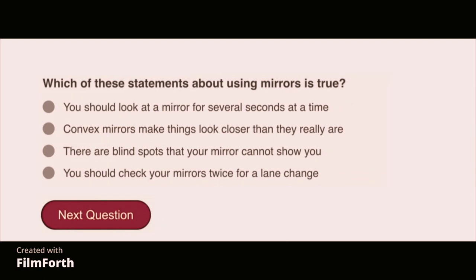Which of these statements about using mirrors is true? There are blind spots that your mirror cannot show you.